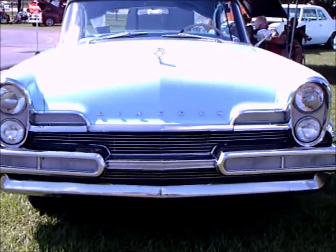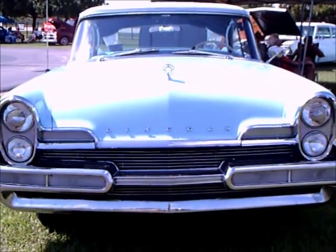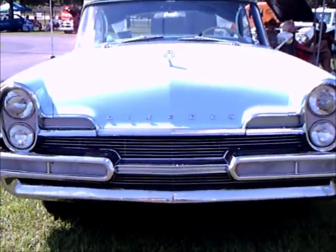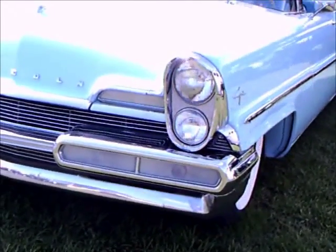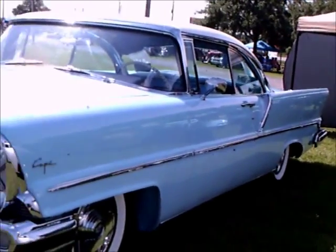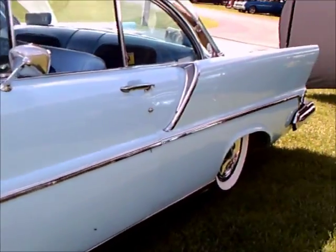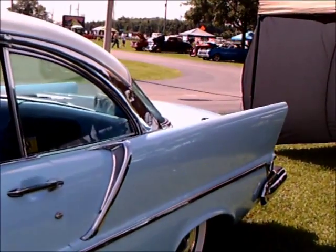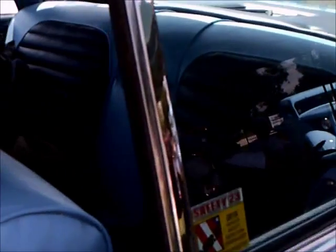This is a 1957 Lincoln Capri two-door hardtop. It's a light blue and white combination, and you notice the vertical headlamps and the mammoth horizontal parking and turn signal lamps in the front, and of course the extended fins canted in the back.